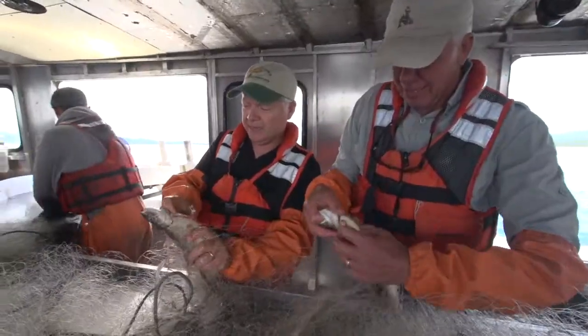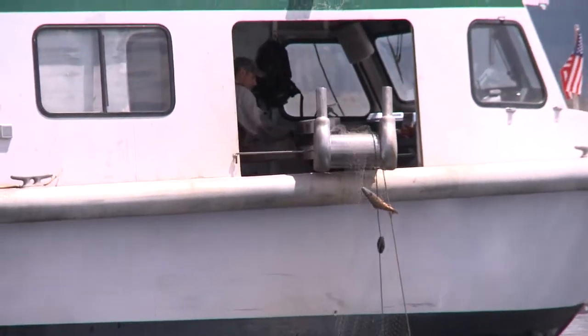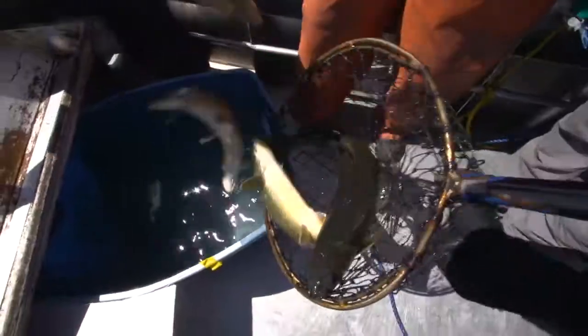On the next webisode, Dave and I go straight to the source of the problem. We'll crew a research vessel pulling non-native lake trout from the depths of Yellowstone Lake. This is where it begins, one fish at a time.